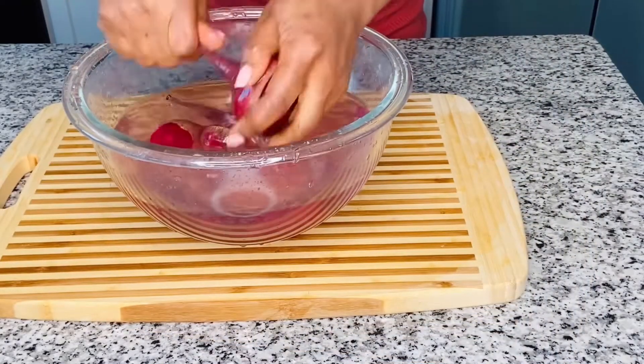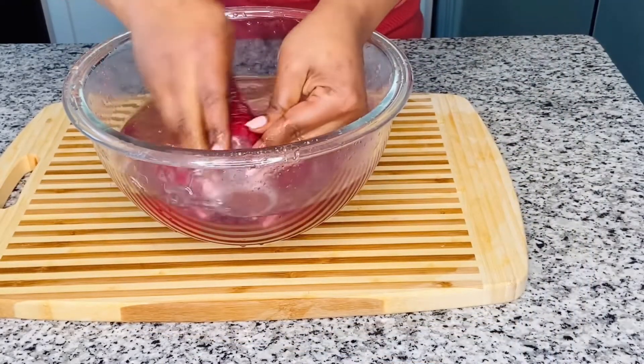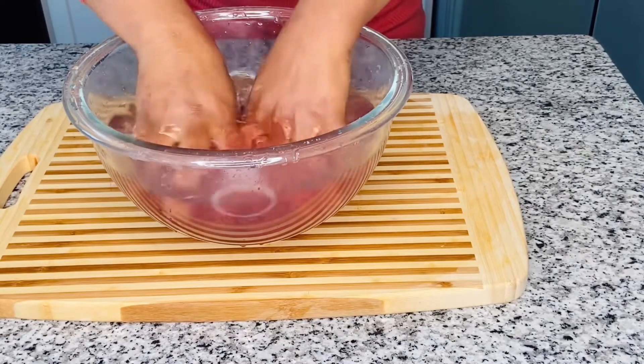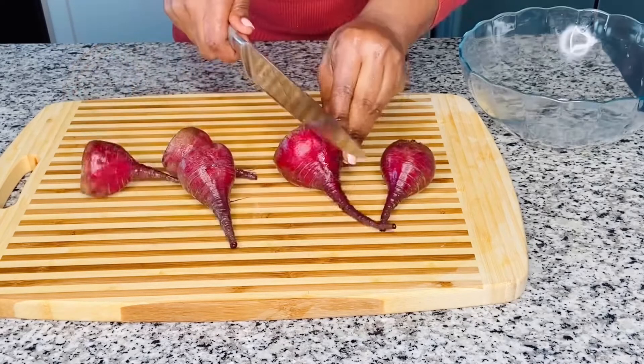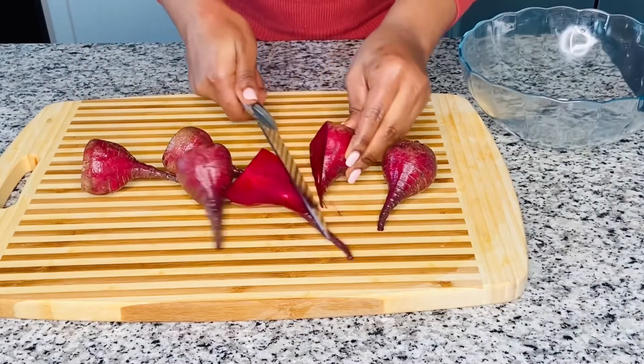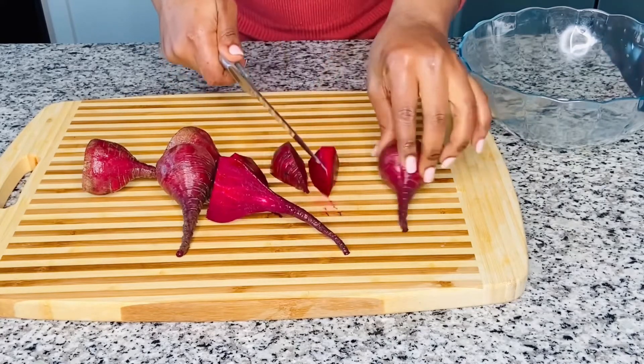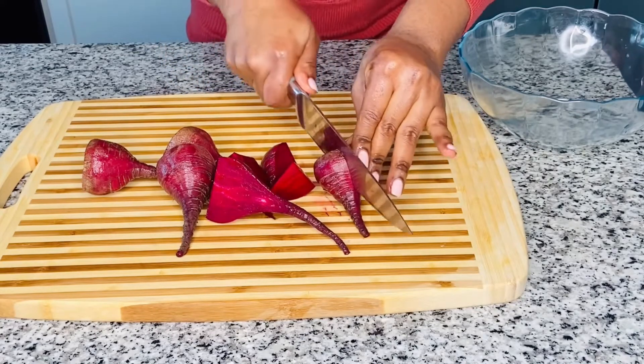Be sure to wash thoroughly several times with water. I will carefully cut my beet roots into smaller sizes and then set aside.